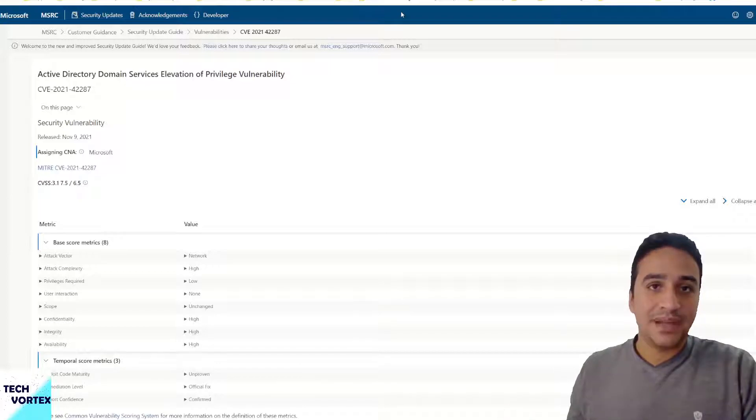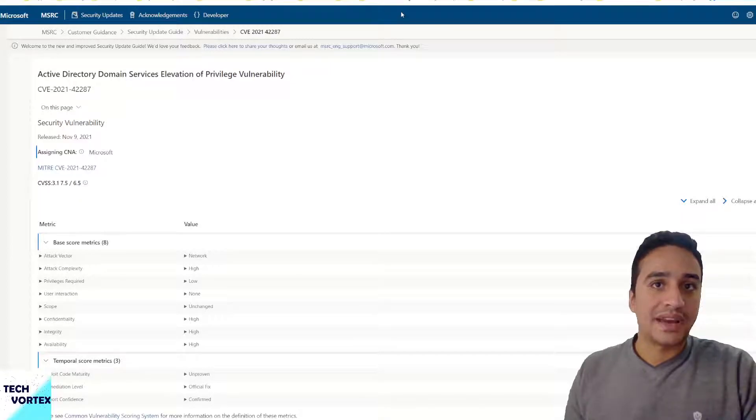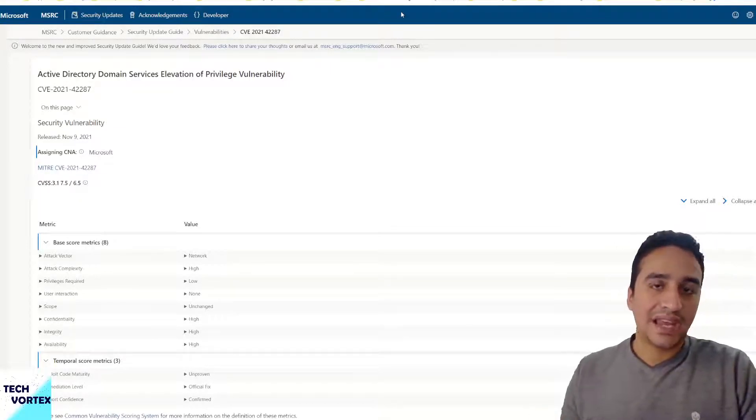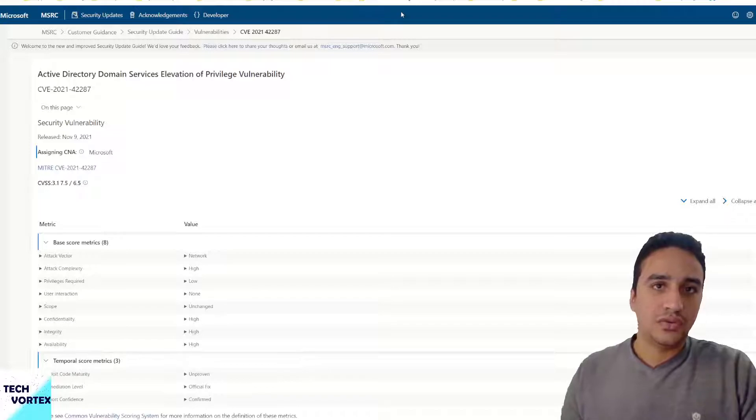Aside from the patch, user awareness is very important. As described earlier, this attack can be used to transform a regular user account into a domain admin account. So how can a hacker obtain a regular domain account in the first place? There are many ways a hacker can gain access to your domain accounts.